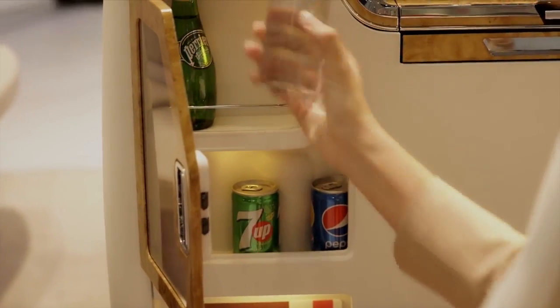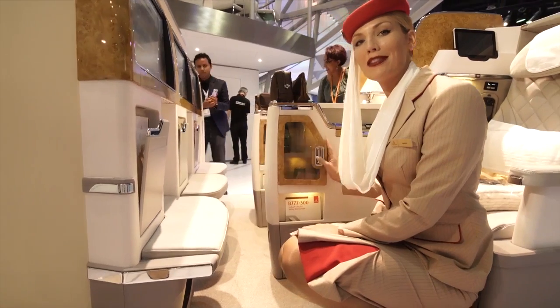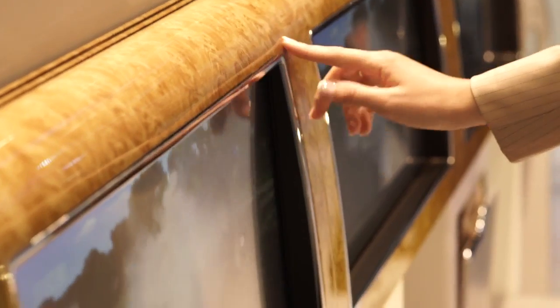Over here we have a conveniently located minibar which I hope our customers will enjoy throughout the flight. Most importantly, we have one of the largest TV screens at 23 inches.